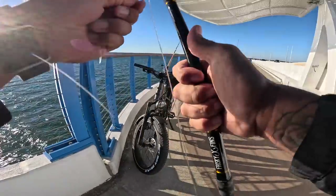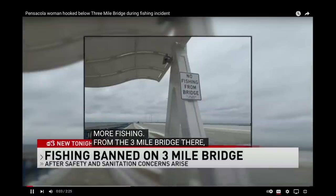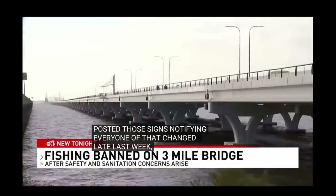I was gonna go back out to the Three Mile Bridge to finish this video, but then I saw this on the news — no more fishing from the Three Mile Bridge. Florida Department of Transportation posted those signs notifying everyone of that change late last week. I had fished out there a couple weeks ago with Jack and Sean and caught some fish. FWC came up but didn't say anything about there being any issues fishing there.